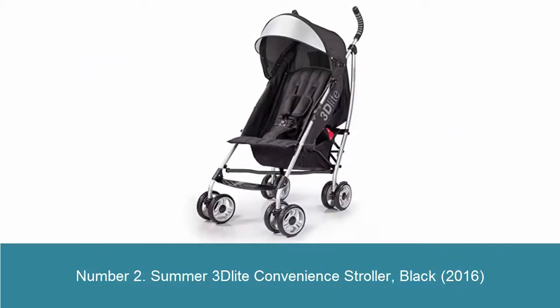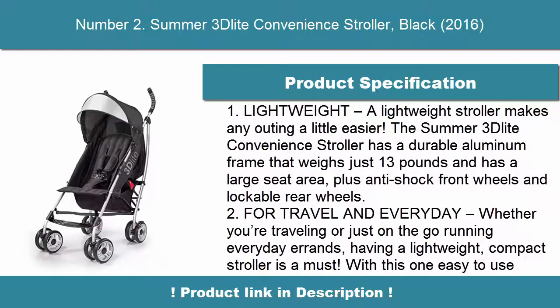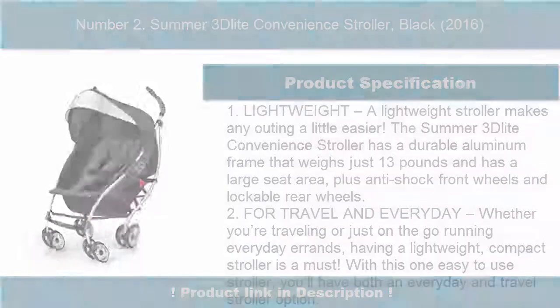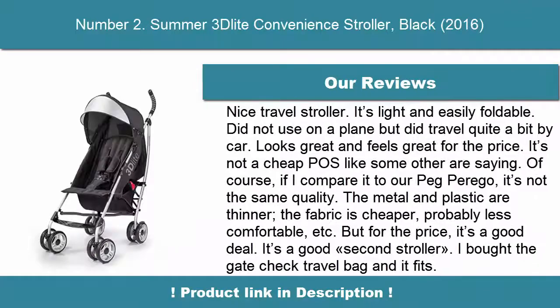Number 2: Summer 3 Light Convenience Stroller in Black. This lightweight stroller makes any outing a little easier. It features a durable aluminum frame that weighs just 13 pounds and has a large seat area, plus anti-shock front wheels and lockable rear wheels. Whether you're traveling or just running everyday errands, having a lightweight stroller is a great advantage.